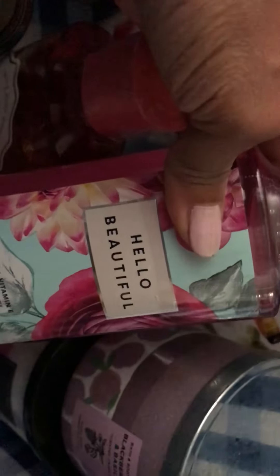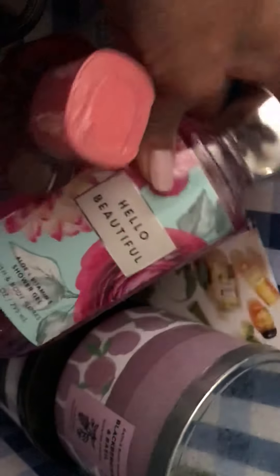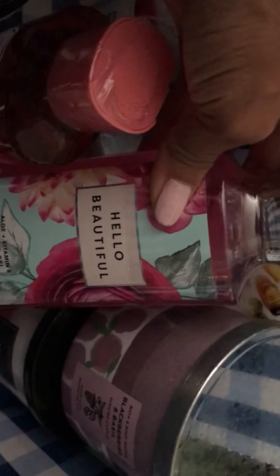And this one is Hello Beautiful. I'm so excited about Hello Beautiful — it's like one of my favorite fragrances from Bath and Body Works in their body care products. They just came out with another label for it and it's so adorable. I love it. I want everything in Hello Beautiful all over again. So pretty, I love it.